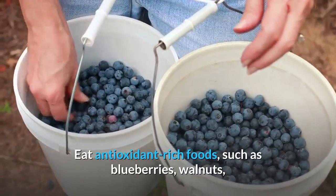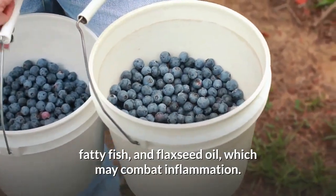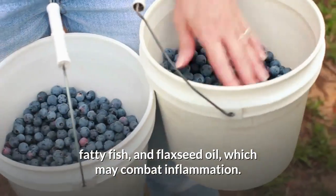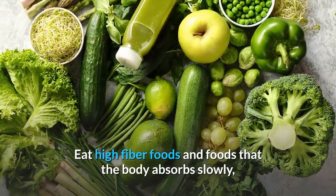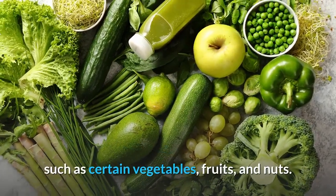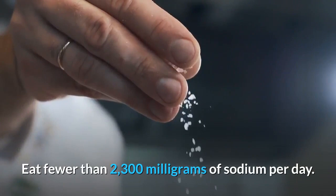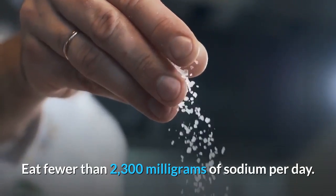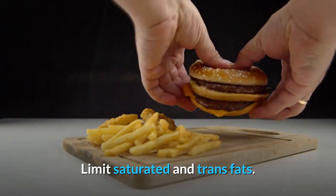Eat antioxidant-rich foods such as blueberries, walnuts, fatty fish, and flaxseed oil, which may combat inflammation. Eat high fiber foods and foods that the body absorbs slowly, such as certain vegetables, fruits, and nuts. Eat fewer than 2300 mg of sodium per day. Limit saturated and trans fats, and reduce or eliminate alcohol intake.